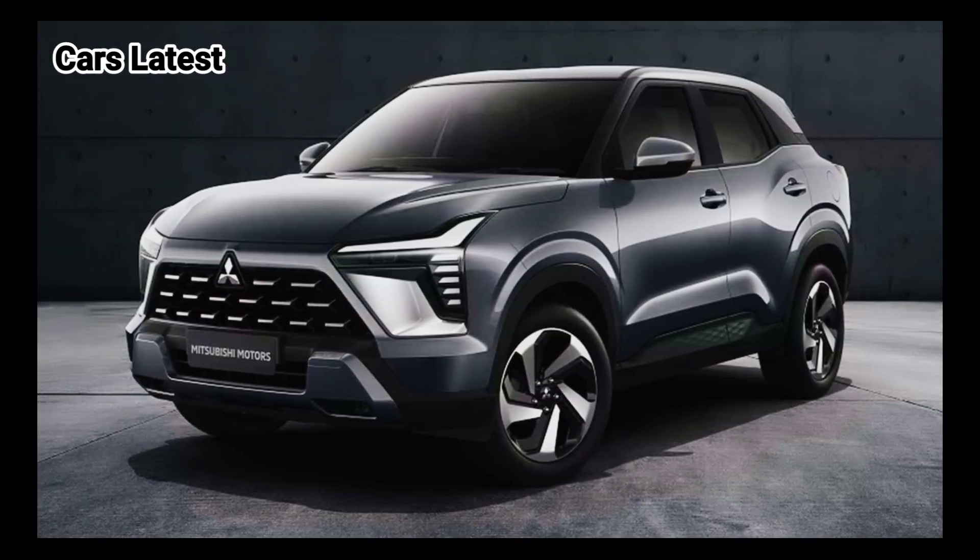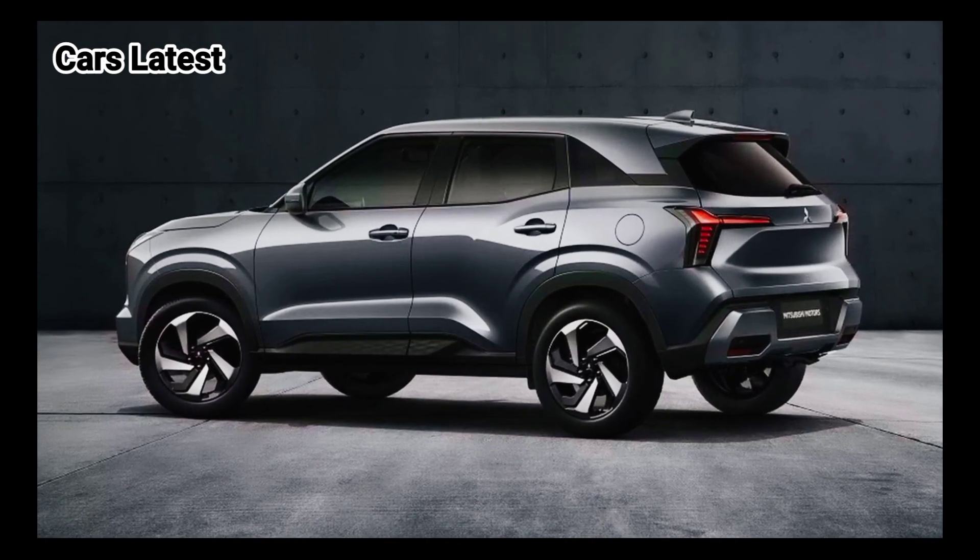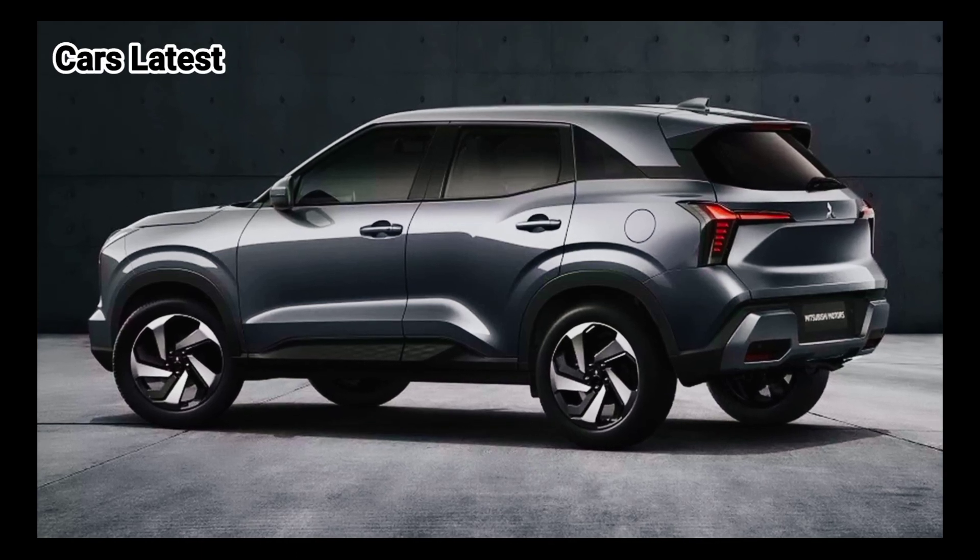The Ford Bronco Sport is 172.2 inches long with a 105.1-inch wheelbase; however, it is taller and wider than Mitsubishi's new model.